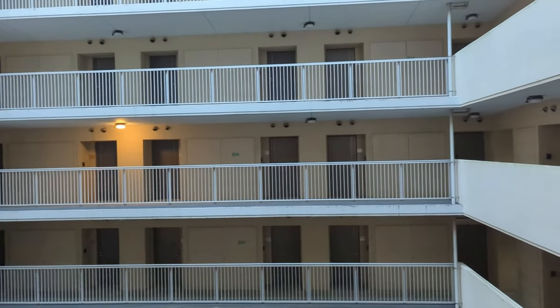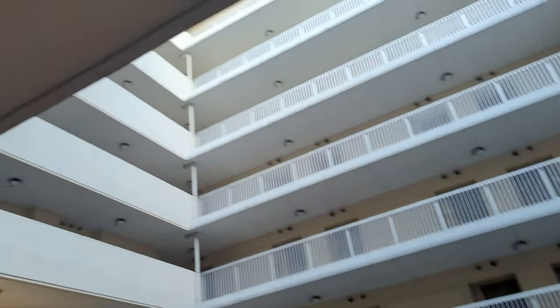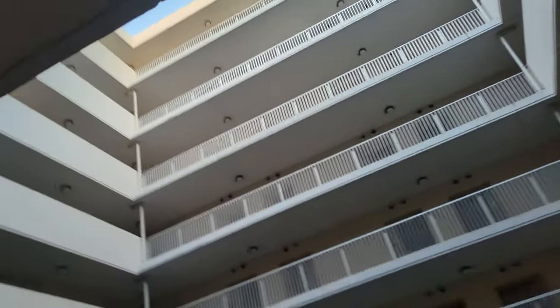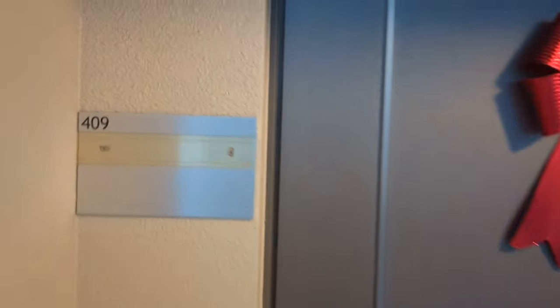Starting outside, we have a motel style where all of the doors are facing outside. We've got open air up there. I'm on the fourth floor and I've still got a bow on my front door for Christmas.